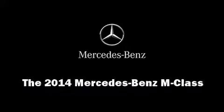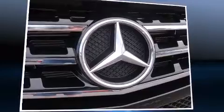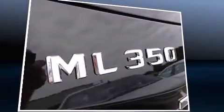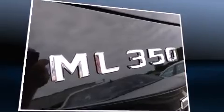Sensibility and practicality define the 2014 Mercedes-Benz M-Class. It features an automatic transmission, rear-wheel drive, and a 3.5-liter six-cylinder engine.